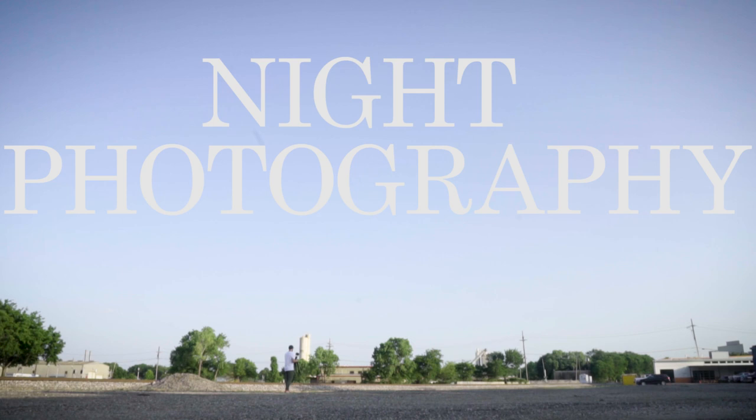It never goes according to plan and sometimes it doesn't even work out, but getting that one perfect shot can make all the frustration and the waiting worth it. Night photography lets you see the world in a new way.